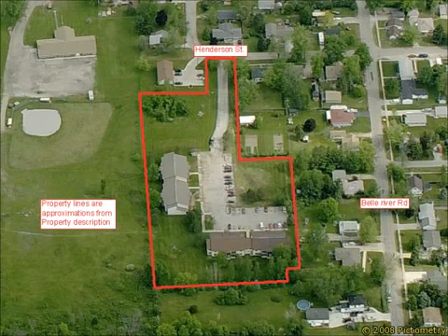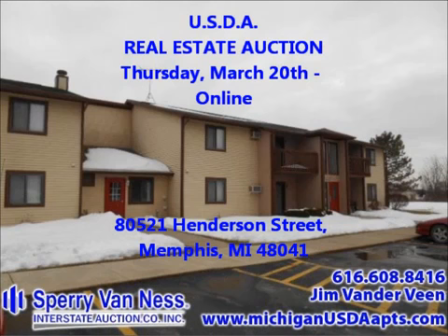For more information, please visit us at www.MichiganUSDAapartments.com or contact James Van Der Veen at 616-608-8416.